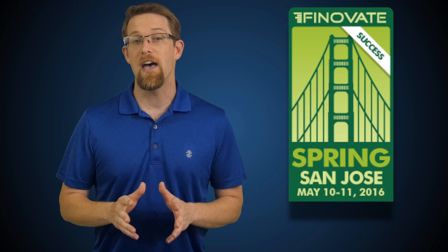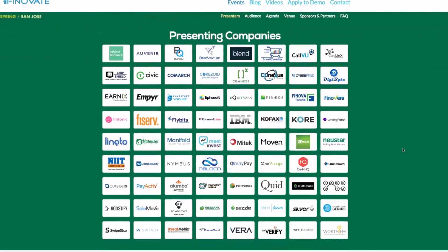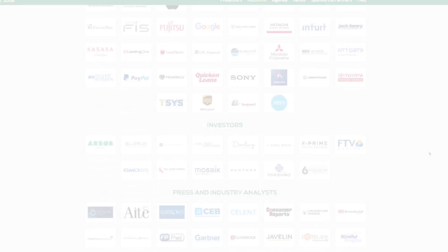This week's top story covers the Finnovate Spring 2016 event held earlier this week in San Jose, California. With over 70 demos spread across two days, here are my picks for the most promising solutions for financial advisors.